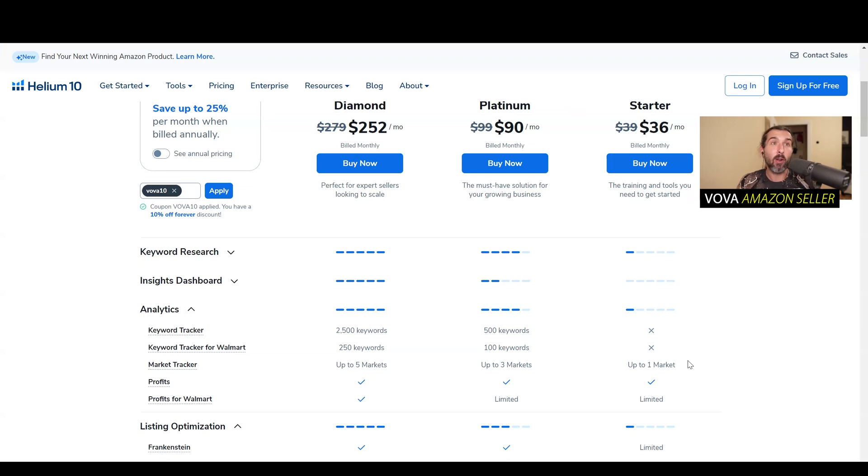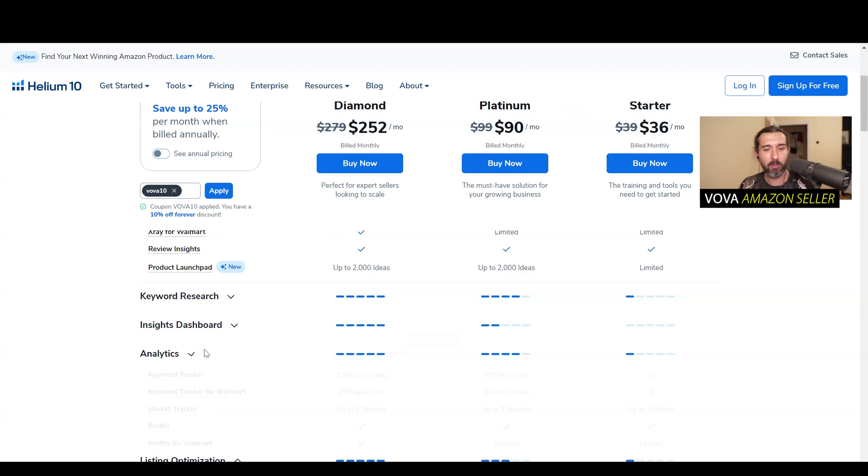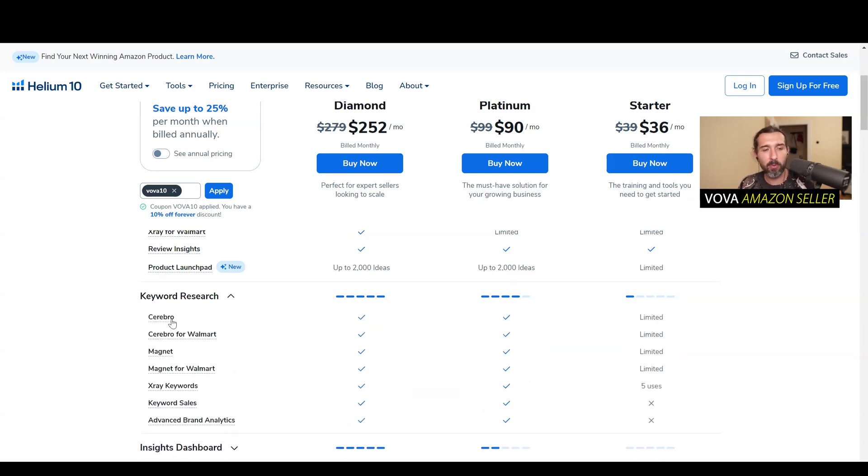You can set up your ads to run on those new listings. Market Tracker — I also have a tutorial in the description, about 25 minutes, A to Z. Aside from that, keyword research — Cerebro is a very crucial tool in my opinion for keyword research and even product research. It's limited with Starter; you barely can use it. I have a 49-minute Cerebro tutorial in the description, A to Z, but it's not really accessible with the Starter plan.